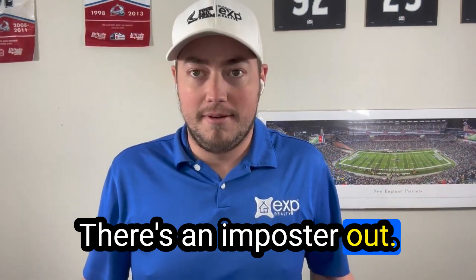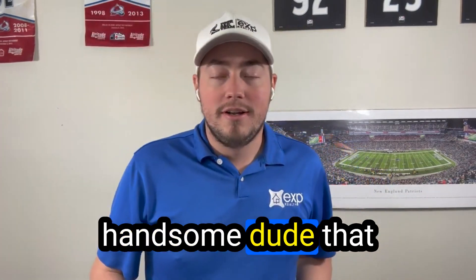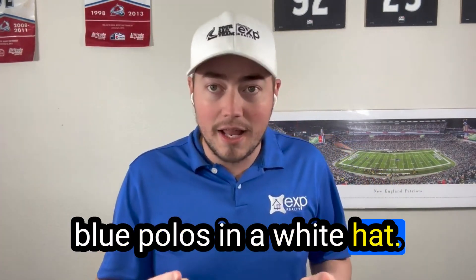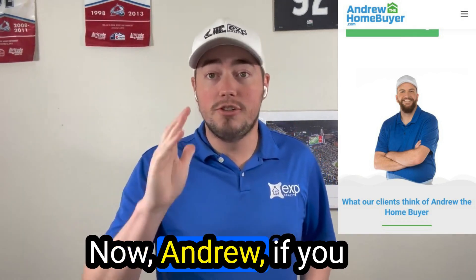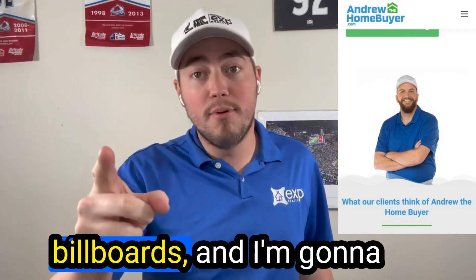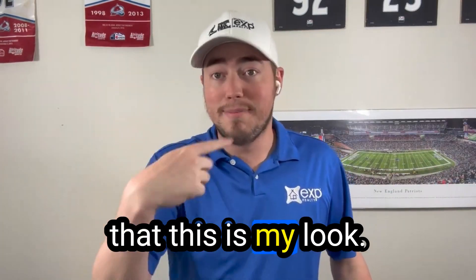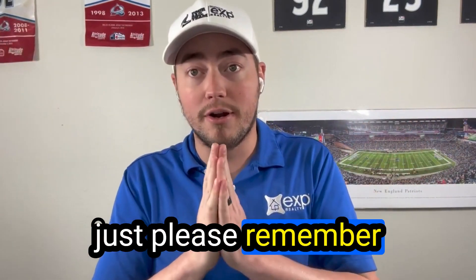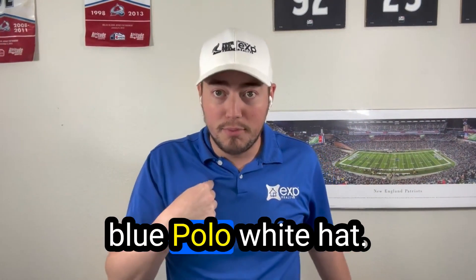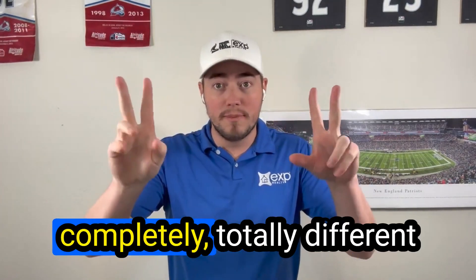Before we get into the video, there's an imposter out there. It's come to my attention that there is another fine handsome dude going around wearing blue polos and a white hat. His name is Andrew and he's a home buyer over in the Phoenix area. Andrew, if you see this video — I've seen you, I've seen your billboards — this is my look. So when you guys are in the Phoenix area, just remember: blue polo, white hat, it's this guy.